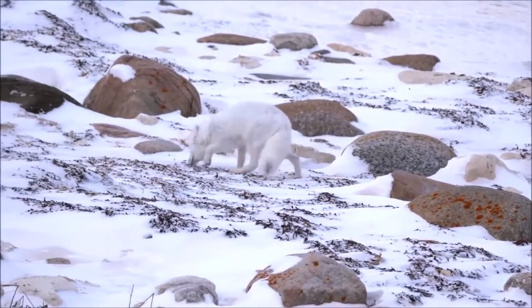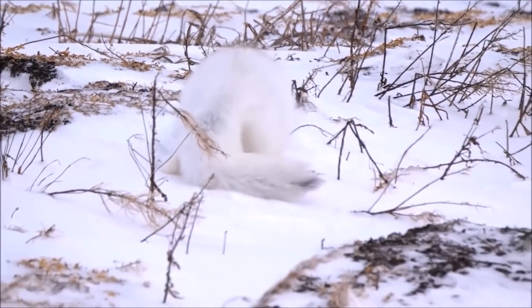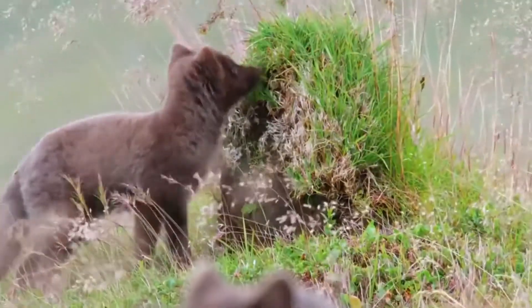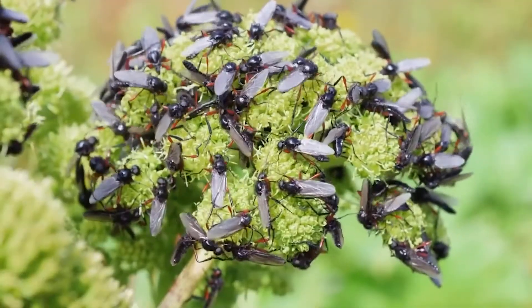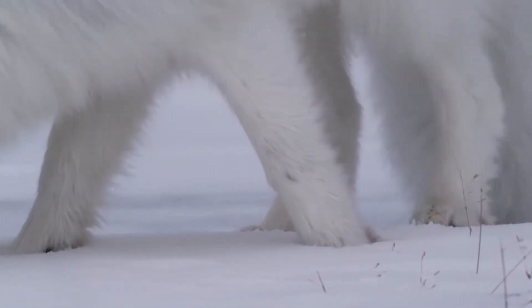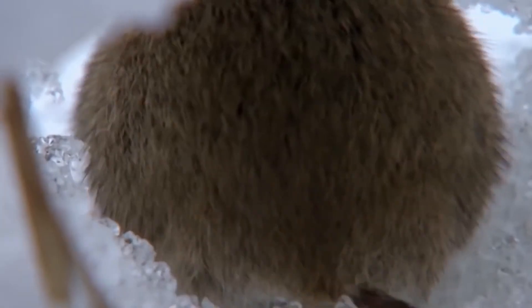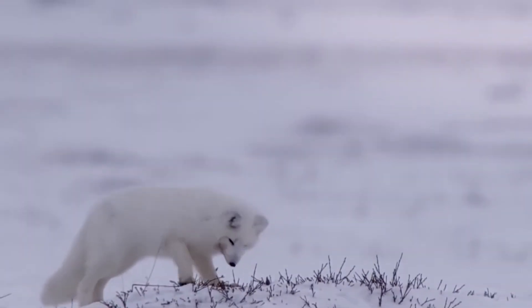Harsh living conditions don't allow the Arctic Fox to be selective about prey — it feeds on any animal caught in its teeth. In summer the predator can feast on berries and plants, and the most resourceful individuals even extract protein from insects. The main target, however, is lemmings. These rodents are active all year round, moving through passages under the snow in winter in search of hidden food reserves. Finding them requires truly outstanding sensory organs.